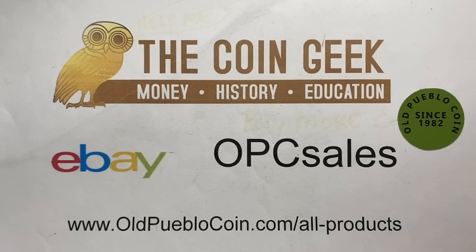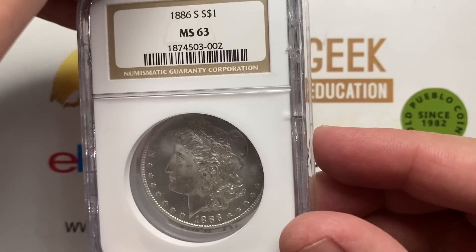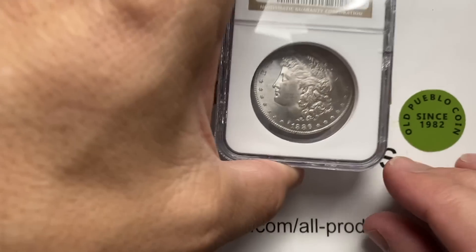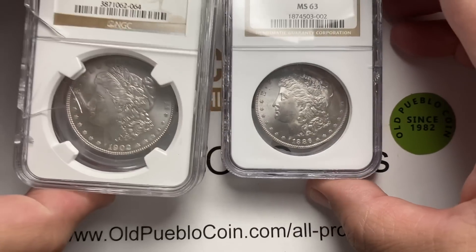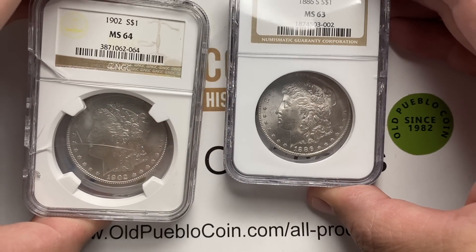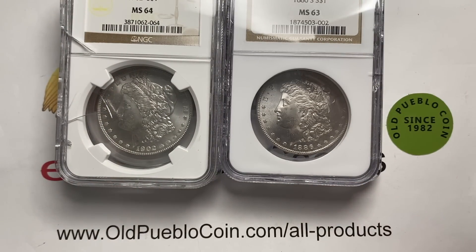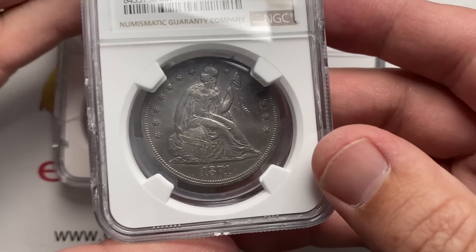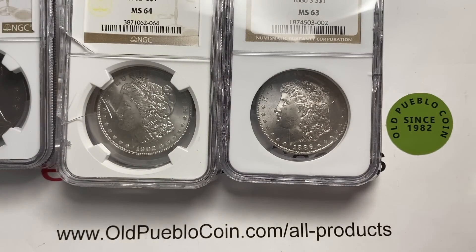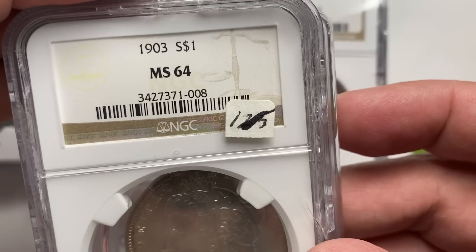Hey guys, it's Ben the Coin Geek at Old Pueblo Coin, and today we've got some crack-out action going on here. I had a group of dollars that came in, and I decided to go through them and try to find things that I really liked and thought might do okay. So I've got myself a Seated dollar and four Morgans that we went through here.